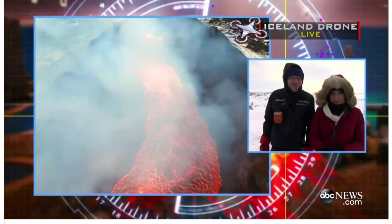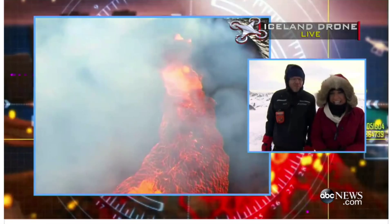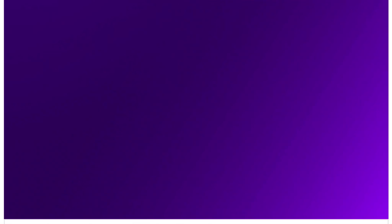Can you feel the heat where you are? We're three-quarters of a mile away, just for safety purposes — there's lots of cold air out here. But when we flew the drone right over it, it was hot.